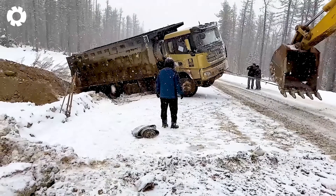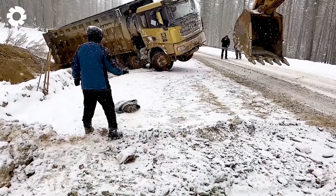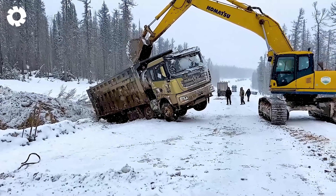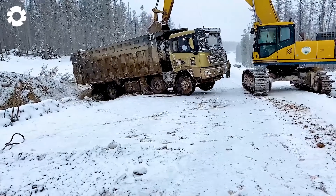The battle between the excavator and the mud has come to an end, with victory going to the PC-400. With each powerful pull, the heavy truck slowly pulled free from the sticky mud, bringing a sigh of relief to everyone.